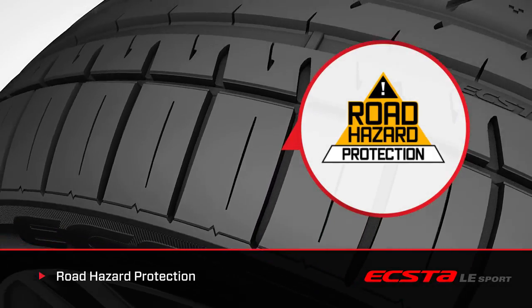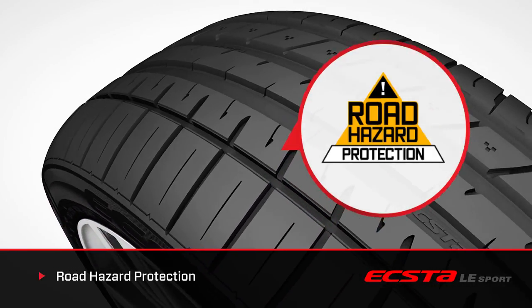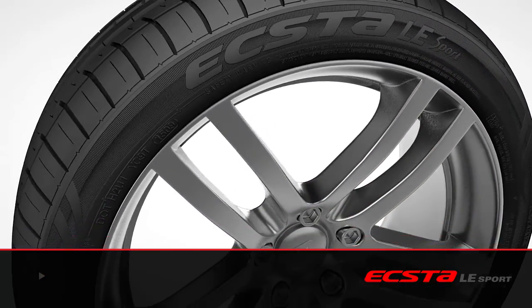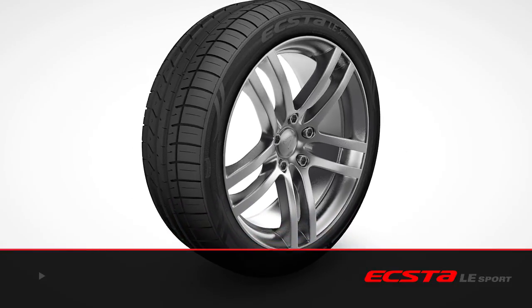Free replacement within the first 2/32nds of an inch of the original tread depth during the first 12 months from the date of purchase. It's Kumo's promise to stand behind each product and alongside the customers who purchase them.